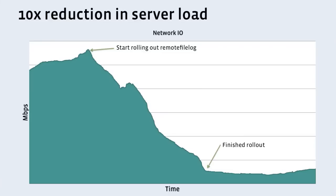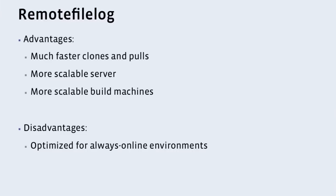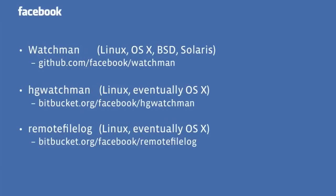So there are a lot of advantages to remote file log: much faster clones and pulls, a much more scalable server, and much more scalable build machines. The only disadvantage we're aware of is it's optimized for always-online environments. So if you're in a corporation where you're all plugged into the wall, this is a great solution. If you're working on Starbucks Wi-Fi or from many countries, it's less of a great solution, but you have to balance that for your own business needs. All three of these projects are open source and available. We have them in production on Linux servers. Watchman in particular is cross-platform. HG Watchman and remote file log are on Linux right now, but eventually they will be on OS X.